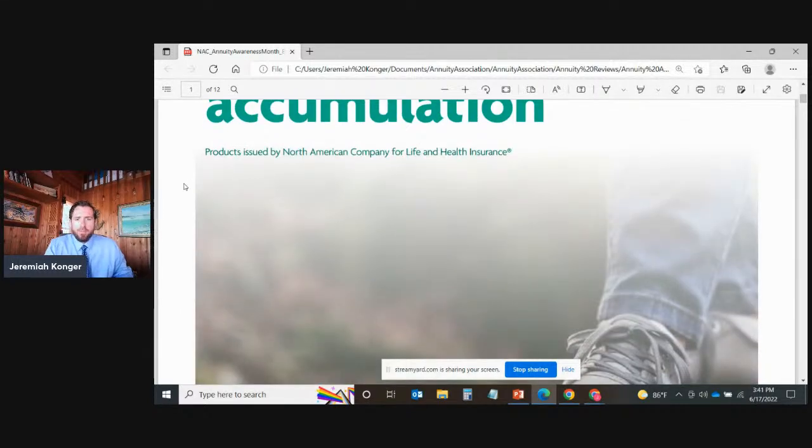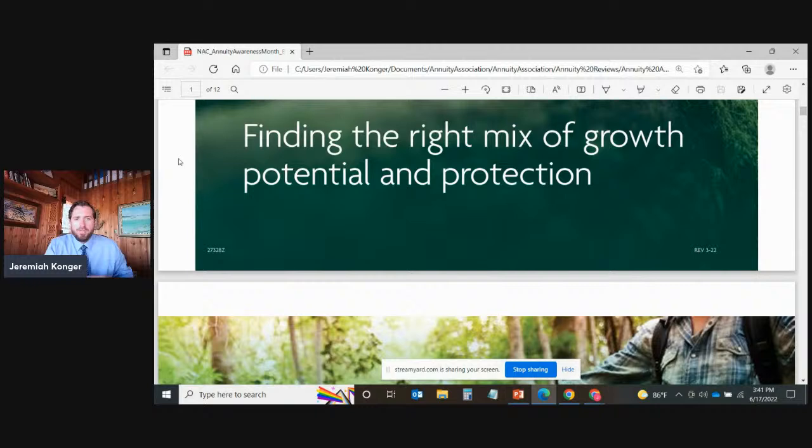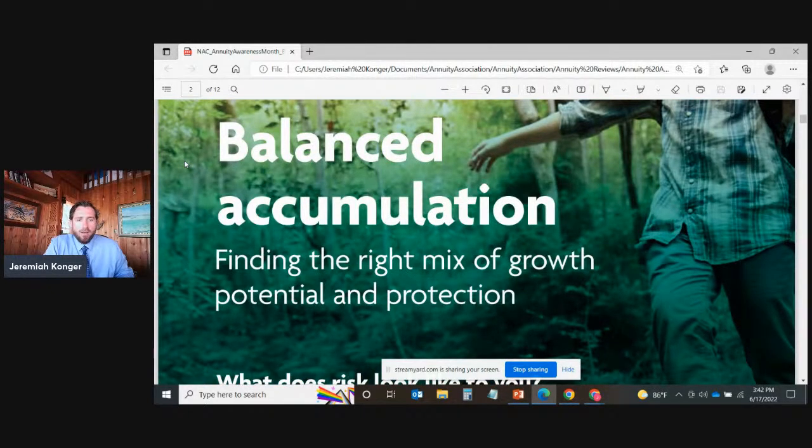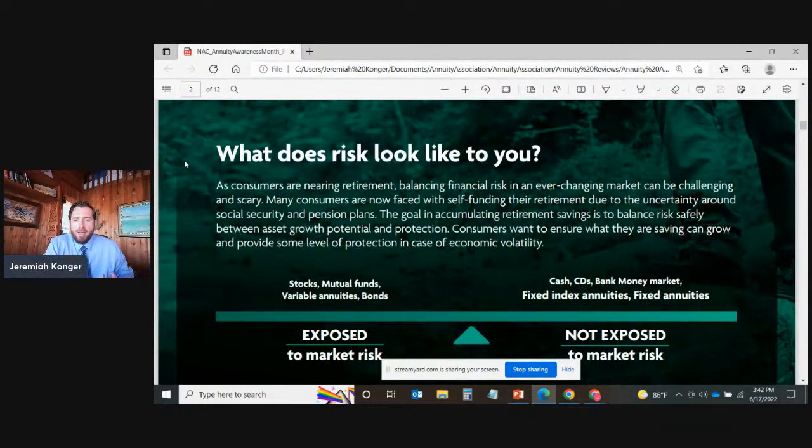Our good friends over at North American Company have put this brochure together, and it's my honor to share that with you today. It's all about finding the right mix of growth potential and protection. As consumers are nearing retirement, balancing financial risk in an ever-changing market can be challenging and scary. Many consumers are now faced with self-funding their retirement due to uncertainty around social security and pension plans. The goal is to balance risk safely between asset growth potential and protection, ensuring what they are saving can grow and provide some level of protection in case of economic volatility.